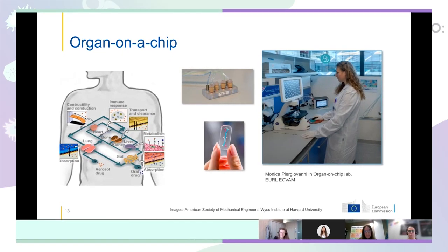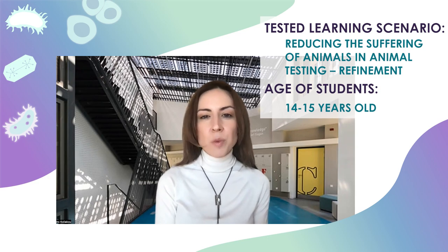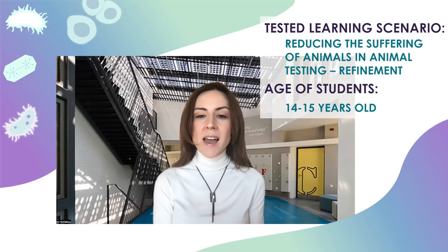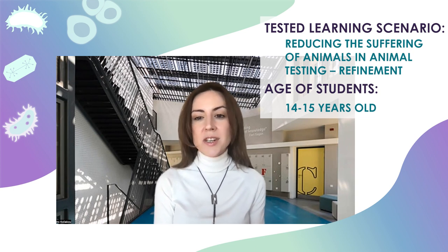It was also very nice that the speaker was a young woman involved in a very cool project about organs on a chip. This was very inspiring, especially for the girls in my class, and laid the ground for a discussion about gender equality in STEM.